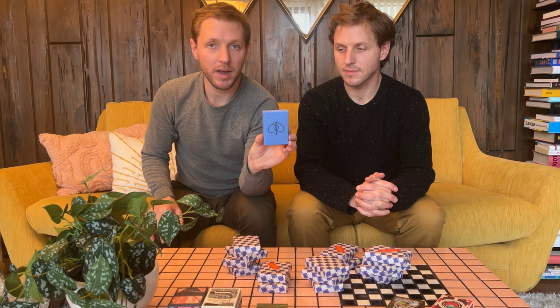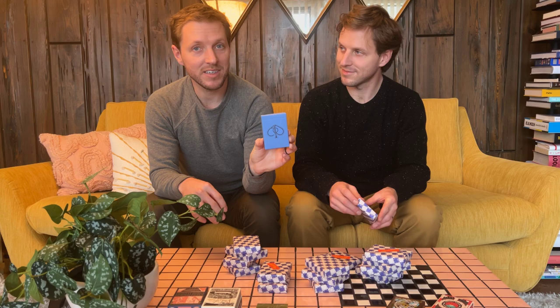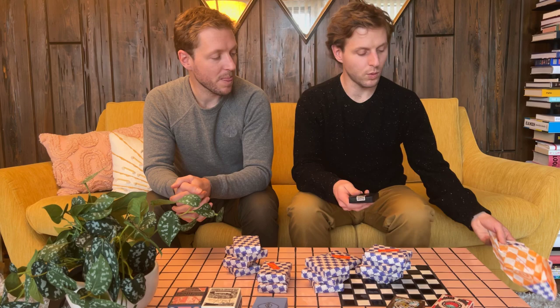Up next we have last year's exclusive Art of Play brand deck. This was an exclusive release from last year's mystery deck and we had a few left over, so we included them in this year's mix. These have never been sold on their own, so it is truly a rare deck to find. We're not going to show you what they look like — it's sometimes fun to discover on your own. This is a real treat in this year's collection.